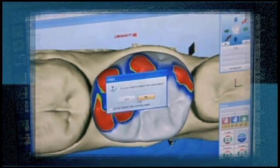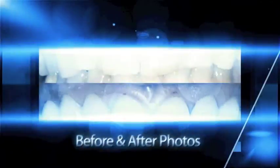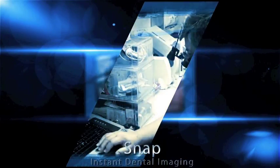CEREC technology for making one-visit crowns has been around for now 21 years. We've had lasers in dentistry for more than 10 years. We're able to make crowns in a single visit — no temporaries, no gloppy impressions, it's all done digitally. They look great and they last a long time.